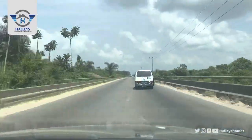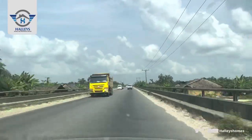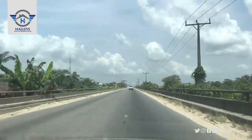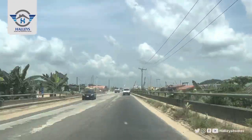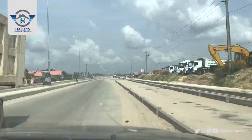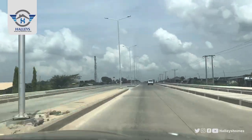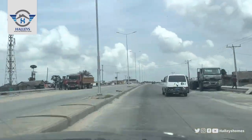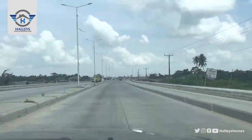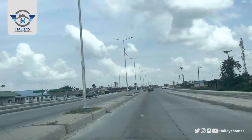Itono City has a C of O. We have 500 square meters and 300 square meters up for sale for residential plots, and 1,000 square meters for commercial plots. We keep heading straight — Itono City is directly facing the Leki Epe Expressway. This is Ibeju-Leki.